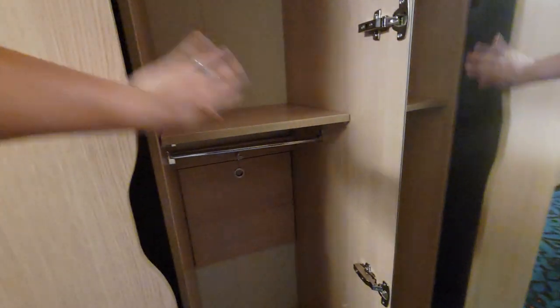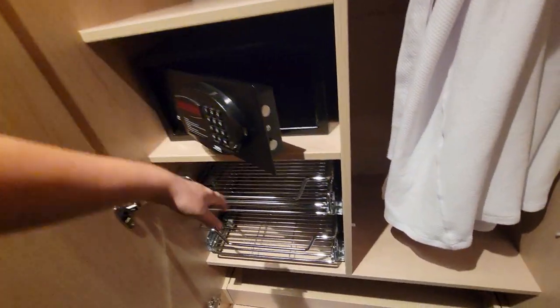This is kind of cool because this pulls down — lift this up and then this pulls down and you have more surface area as well. You can hang other stuff and get yourself really organized. There's the safe along with drawers that pull out, and then your Havana robes.